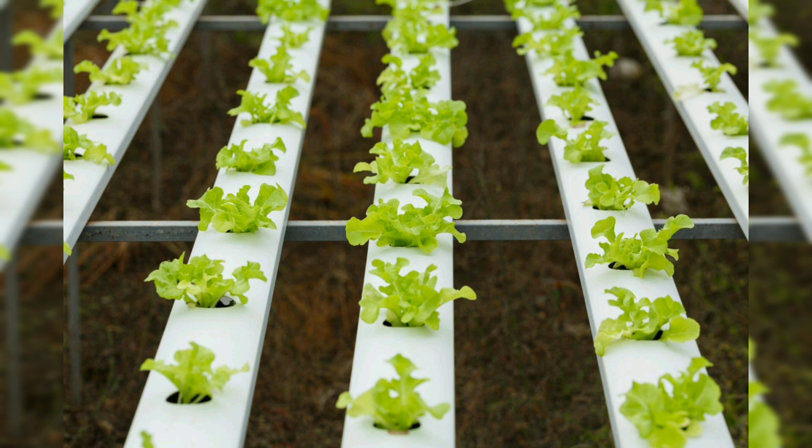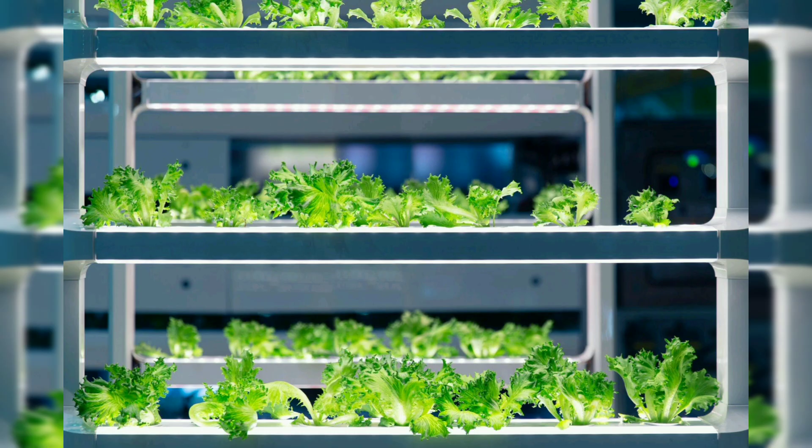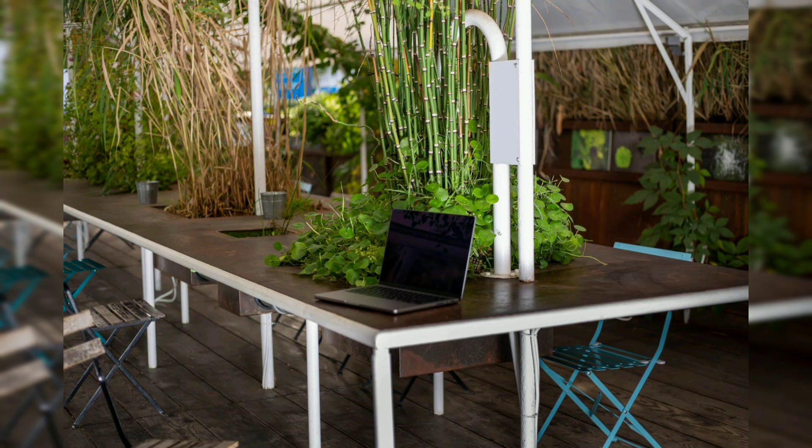Herbs should also be considered in aquaponics. You can cultivate herbs such as basil, mint, and parsley. Aquaponics provides an excellent environment for herb cultivation, ensuring a fresh and continuous supply for culinary endeavors.